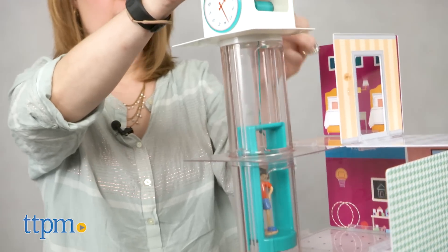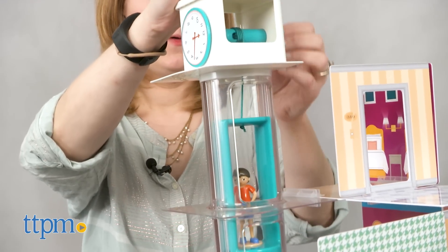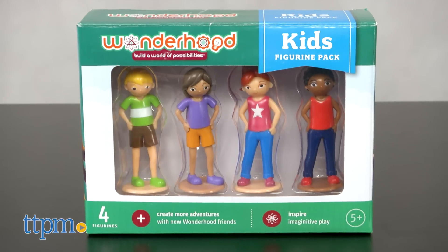Each set is sold separately, and you can also purchase more dolls and a separate Wonderhood Kids figurine pack.